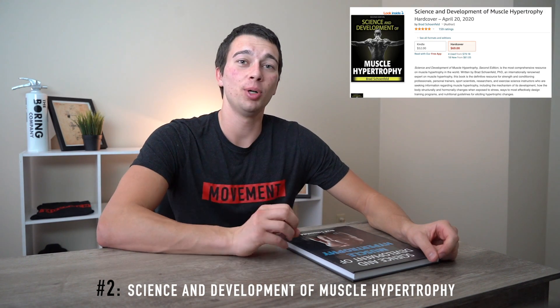Number two on the list is The Science and Development of Muscle Hypertrophy. This is actually the old edition — Brad Schoenfeld just came out with a new edition which I will be getting. This book is all about the science of muscle hypertrophy training. As a strength coach, it's really important to understand the science behind training, referring to the muscle physiology, the anabolic pathways, the signaling involved in muscle growth, and the appropriate volume and other aspects of training. This book really dives into the research involved in that.